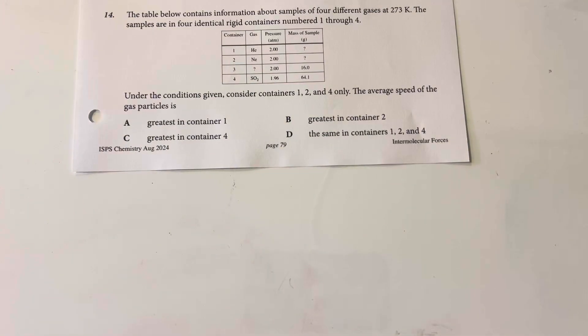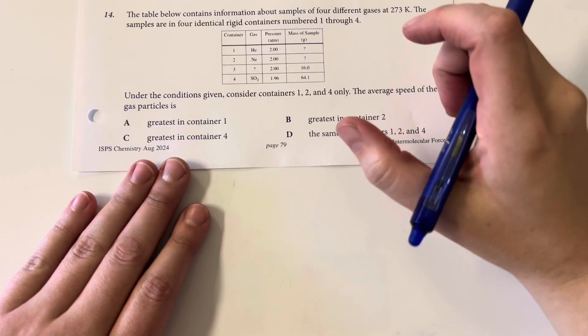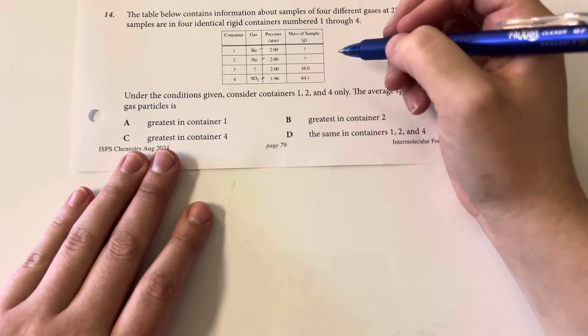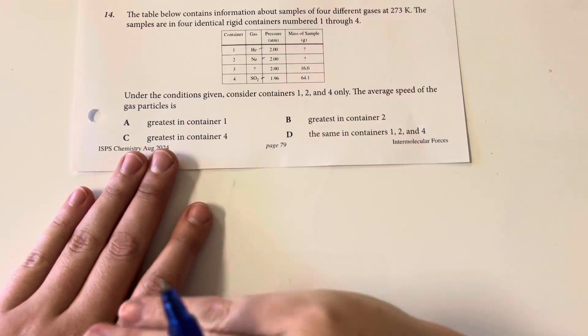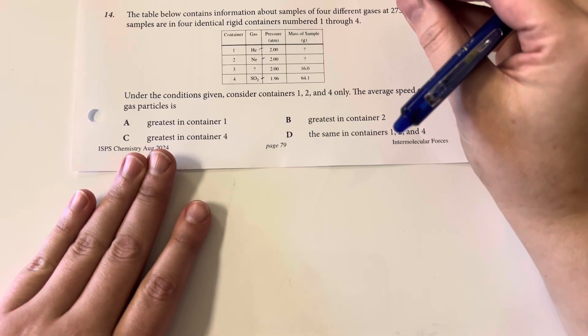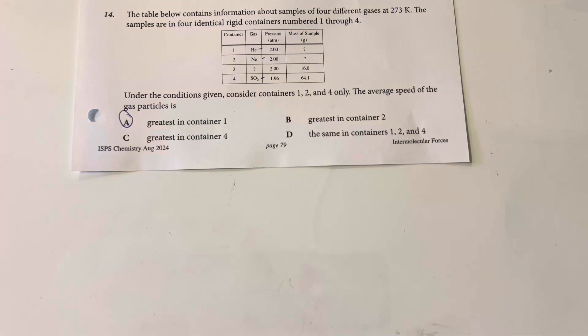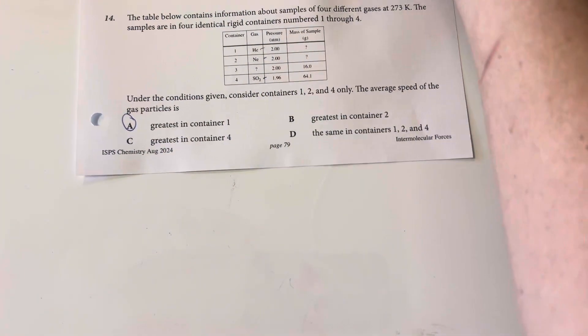The table contains information about samples of four different gases at 273 Kelvin in four identical rigid containers numbered one through four. Considering containers one, two, and four only, the average speed of the gas particles — not the overall kinetic energy, but the general speed. Among helium, neon, and sulfur dioxide in those containers, helium is the smallest particle, so that is going to be the one moving the fastest.